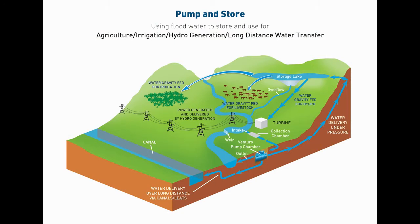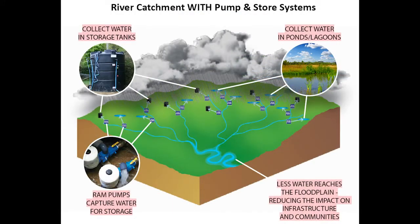This system can either be installed on large rivers using our Ventura pumps, or even on smaller streams and tributaries using our PAPA pumps. The application of these systems can prevent damage to infrastructure such as roads, bridges and rail lines, and even relieve pressure on existing drainage systems.